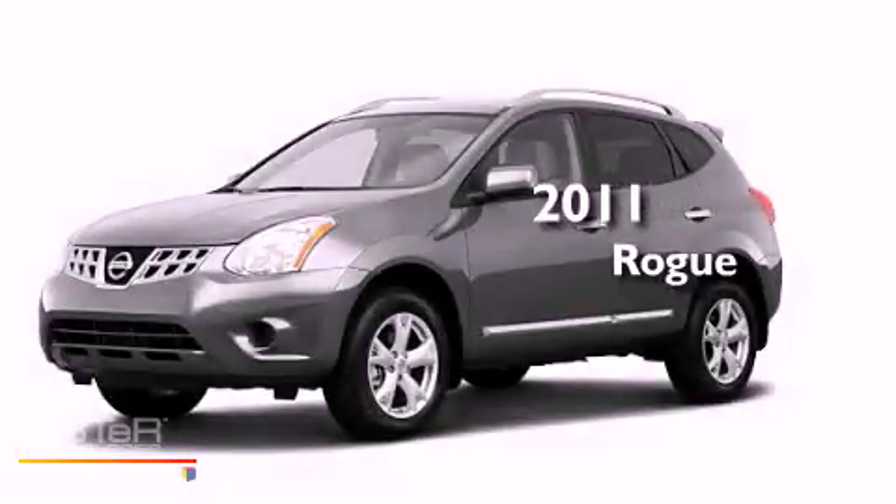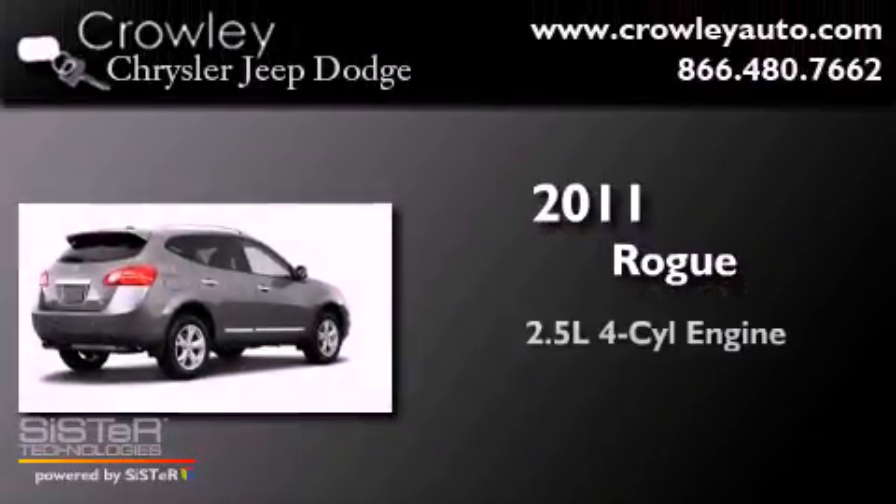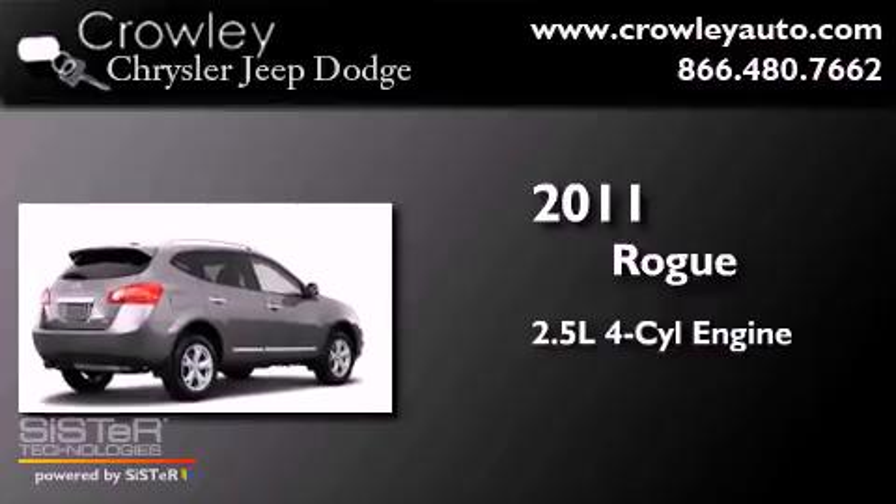This is a 2011 Nissan Rogue. It features a 2.5-liter four-cylinder engine, an automatic transmission, and all-wheel drive.